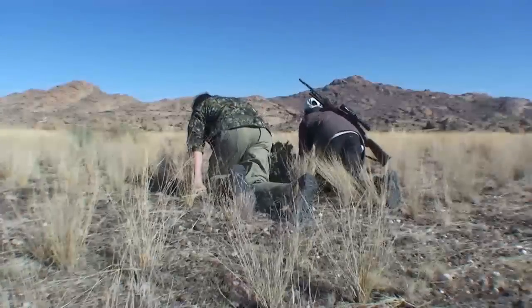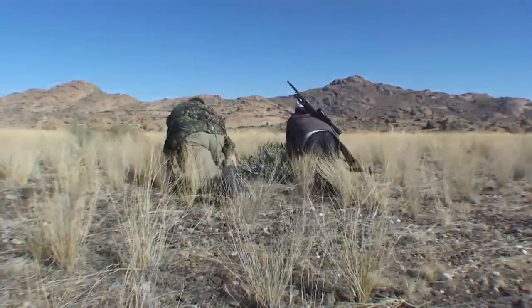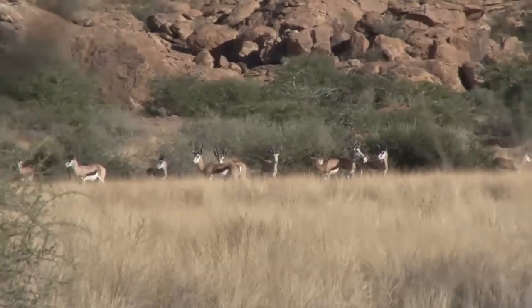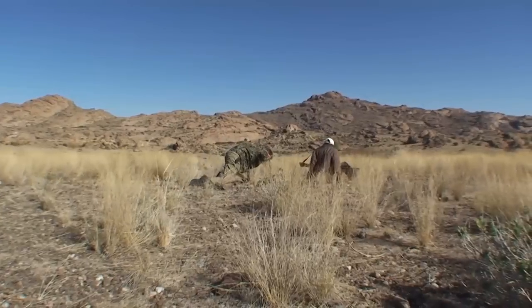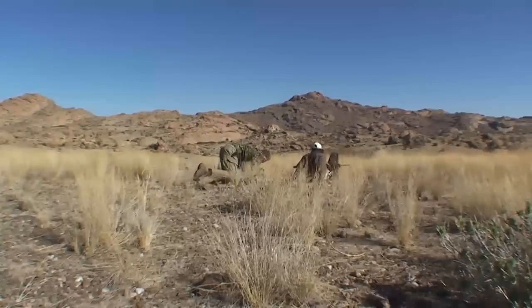To be successful with a hunt in these areas, you might have to go down on all fours — and that is what makes hunting at Wilsonfontein an unbelievable experience. It's hard work, but the reward awaits those who persist.